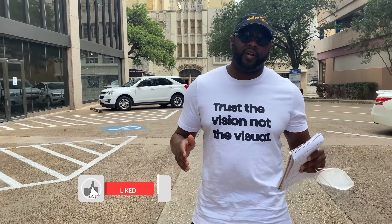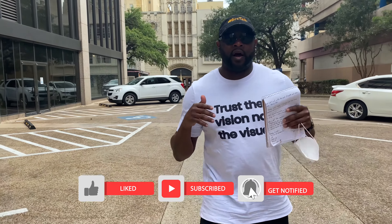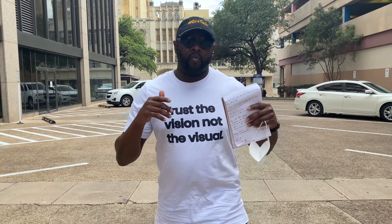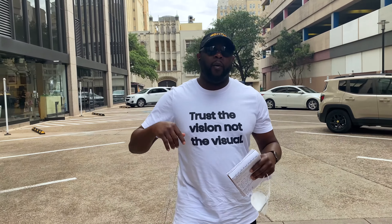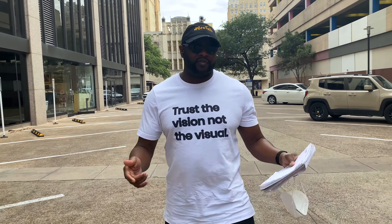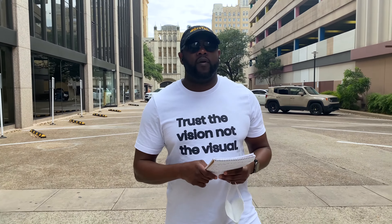Hey guys, Eric here. Welcome to my channel. In today's video, I'm going to give you guys five steps to increasing your credit score to the 800s. I've been able to help so many people increase their credit scores, get to the things that they want, the things that they desire. So stick around for the five tips on how to get to an 800 credit score.